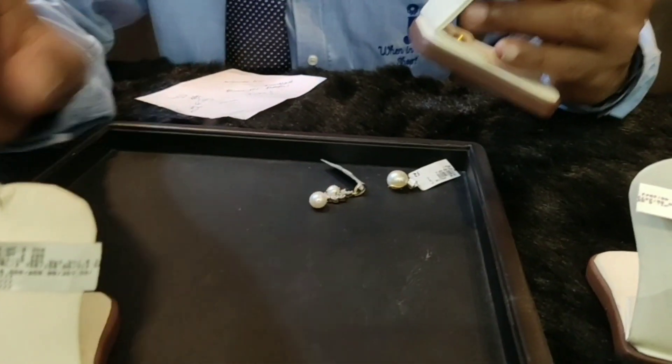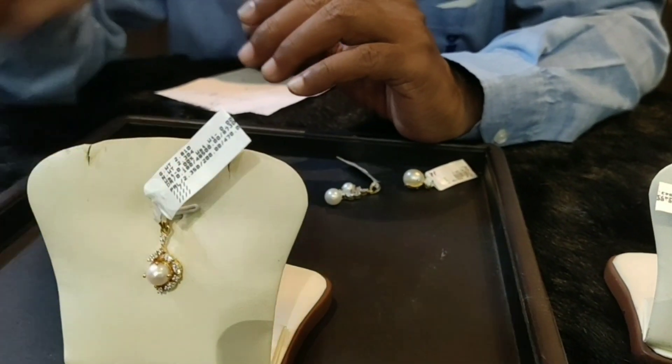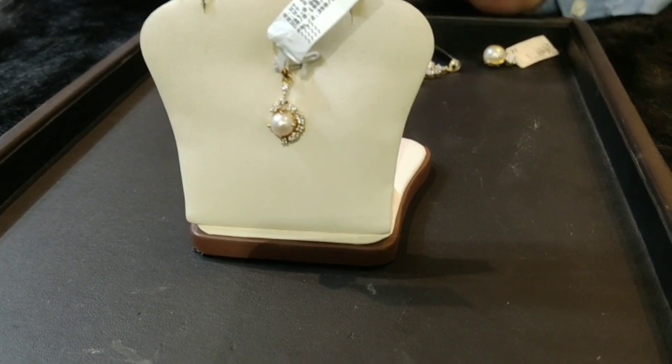Next one is a diamond pendant — pearl, gold, and diamond combined. This one is 18 karat gold.